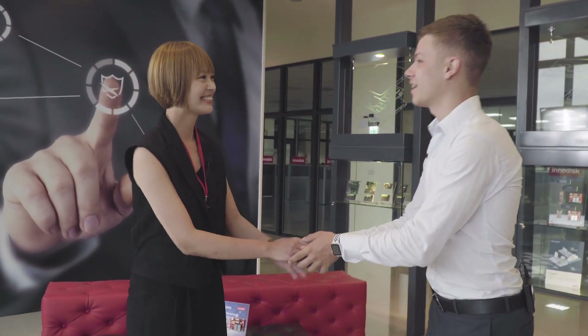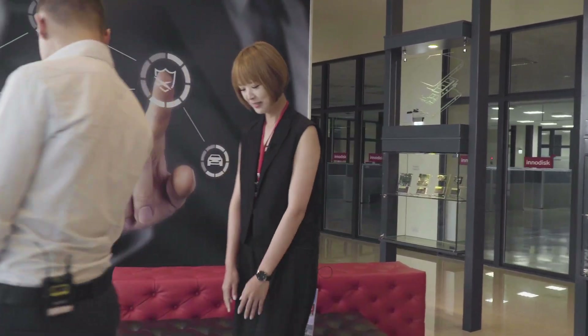Now it's time for the interview with Rebecca, sales manager for the EMEA region at InnoDisk. InnoDisk is a service-driven company providing flash storage modules, embedded DRAM, and software solutions since 2005. We believe that making a difference through innovative technology in hardware, firmware, and software is the only way to benefit our partners.